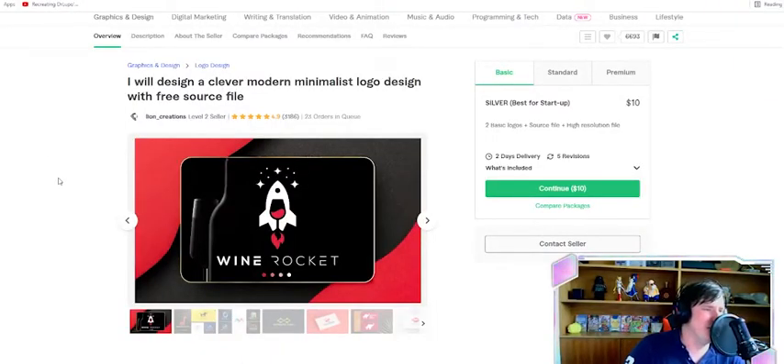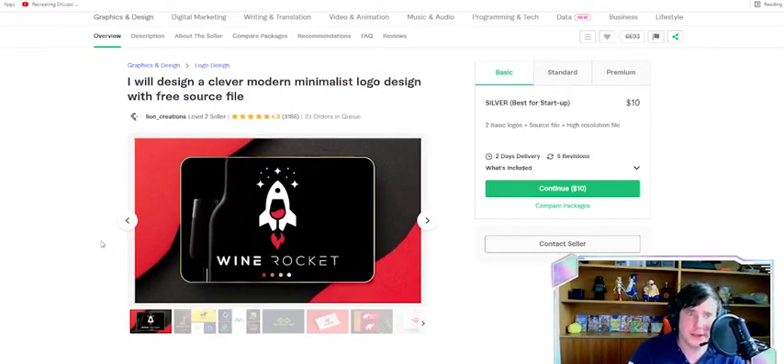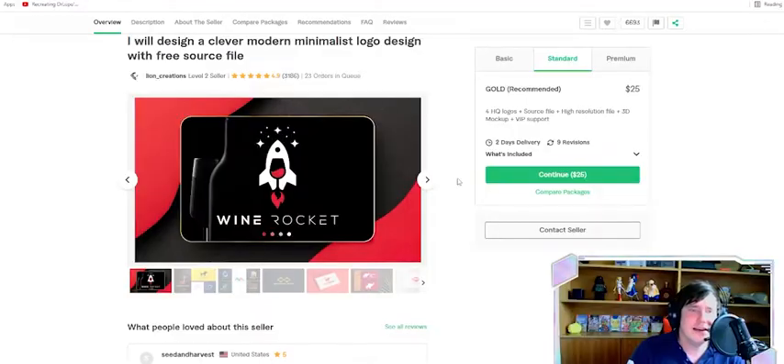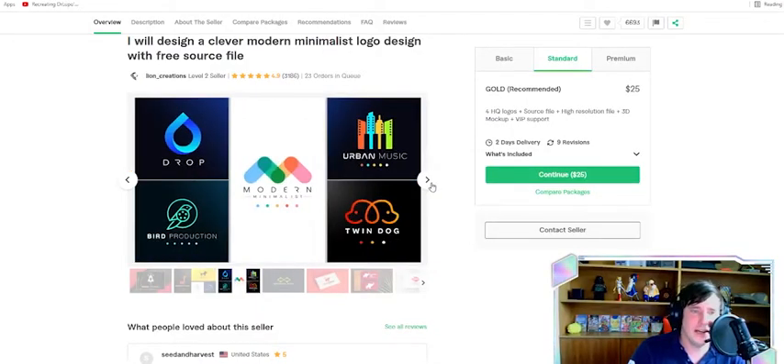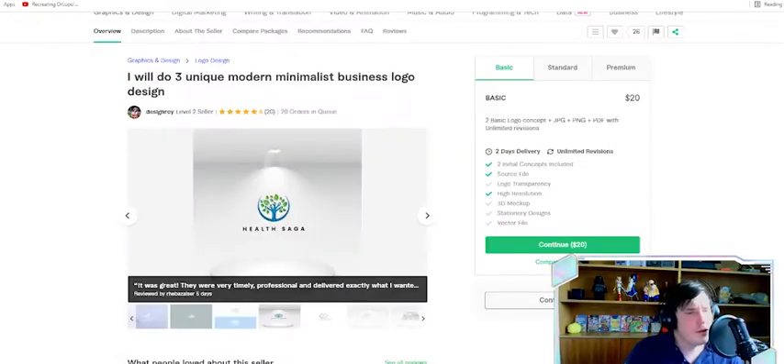First up, we got Lion Creations. Level 2 Seller. That sounds super fabulous, because level 2, you gotta make some things. So, 10 bucks. That logo's actually pretty sick. I'm not gonna waste much time. Let's jump into it. Let's order. Basic, basic, basic. 10 bucks! Let's go! Okay, first order's in.